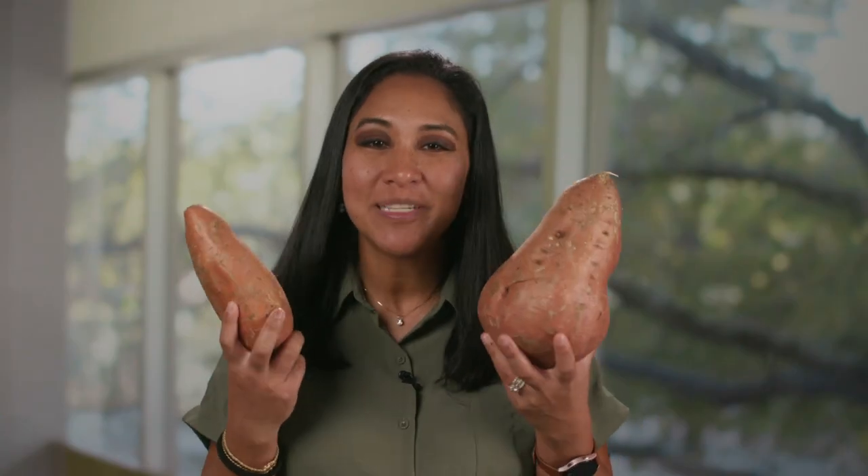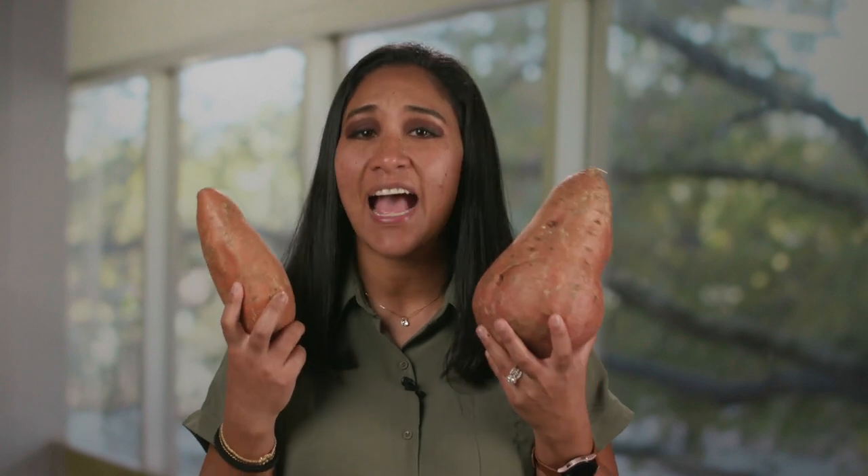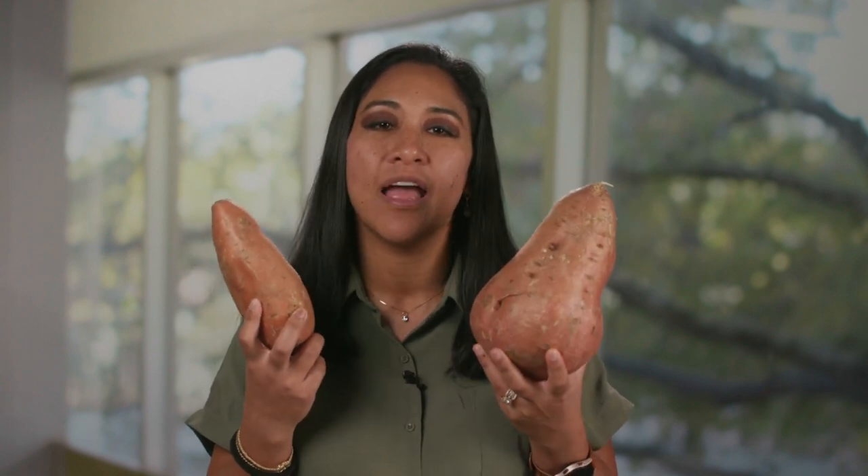Even though these two potatoes have the same exact high nutritional value, the unusual shapes and sizes become food waste at the source, leading to a decrease in profit for farmers, a waste of natural resources, and less food produced for our population. With enough imagination, these sweet potatoes can be pretty cute.